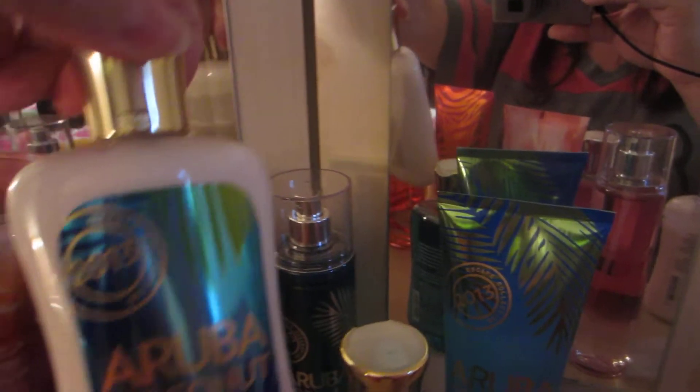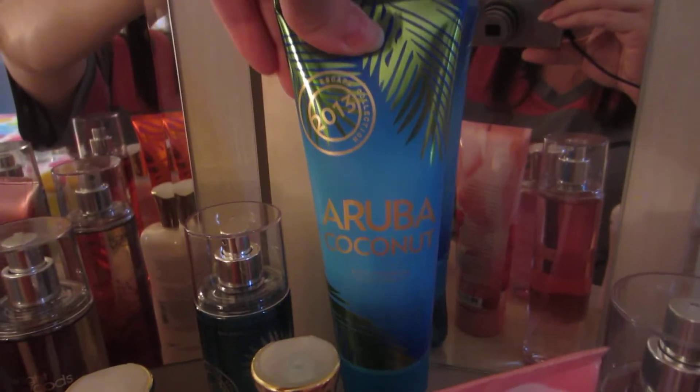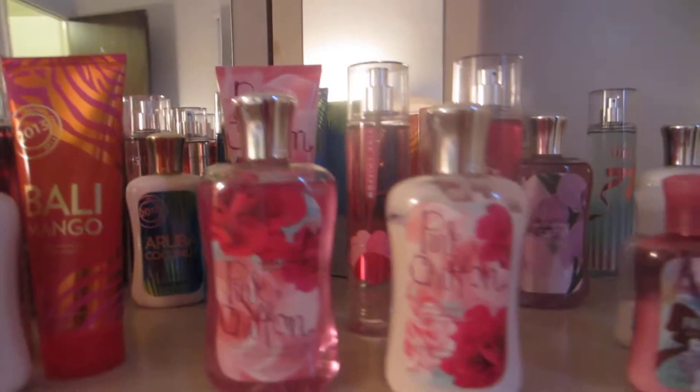For Aruba Coconut, I have the Body Lotion, the Shower Gel, the Fragrance Mist, and the Triple Moisture Body Cream. I really love Aruba Coconut in the summer. I'm not always in the mood for coconut, but sometimes I do get in the mood to wear it. That's the best coconut fragrance that they have, I think.